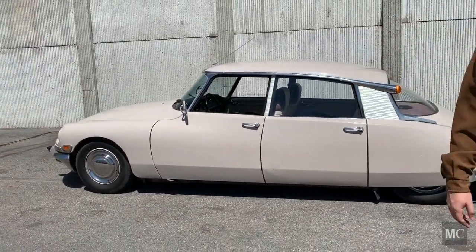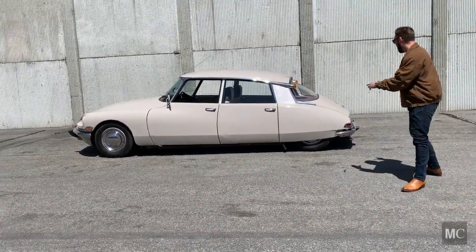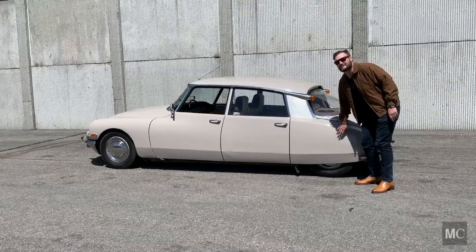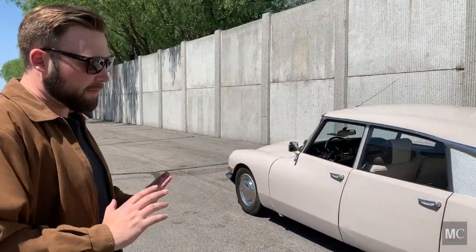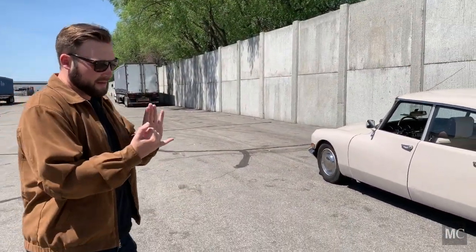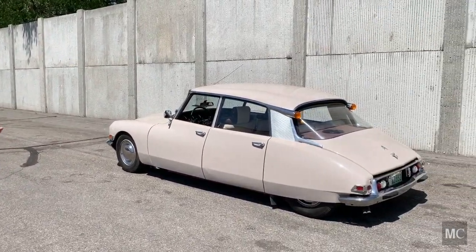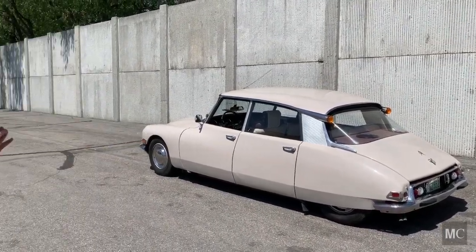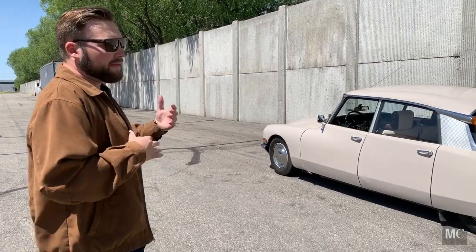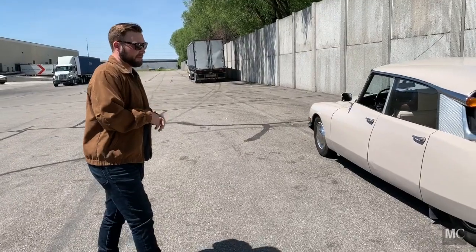Some people always ask about the large gaps in the body panels. A lot of it comes down to the fact that this is the ID, not the DS — this is the base model car. A lot of the systems that were hydraulic on the DS, including the steering and brakes, this car doesn't have. It's actually mechanically controlled. Being the ID model makes it a little more forgiving than the more complex DS. It's also more affordable, so you can have a lot of fun for not a lot of money.